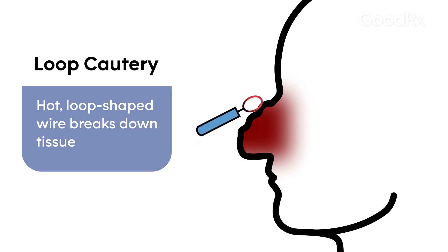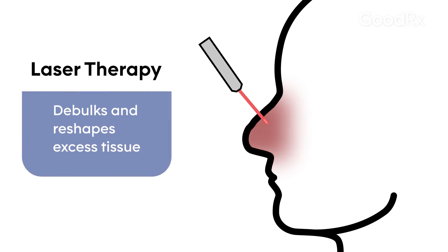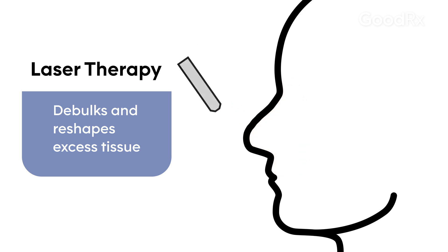We're either using loop cautery, which is essentially taking a hot needle to break down that tissue, or we're using ablative laser treatments to really carve out the nose and restore it to its original aesthetic. Make sure that you see a professional so that you're having the appropriate treatment for your level of severity.